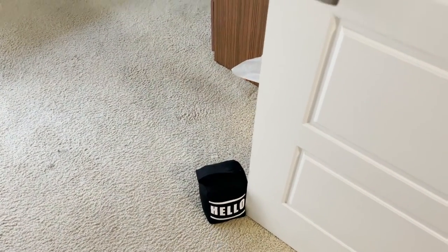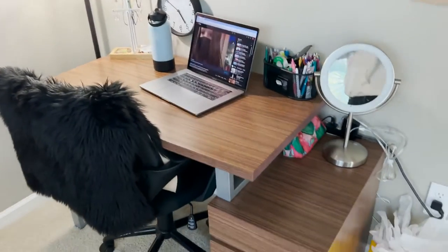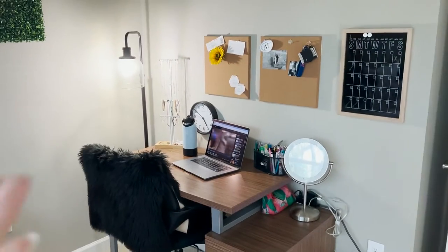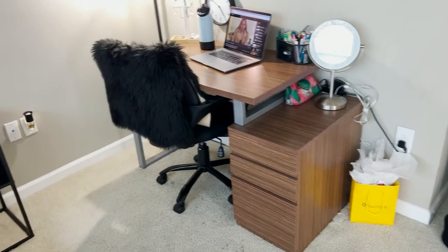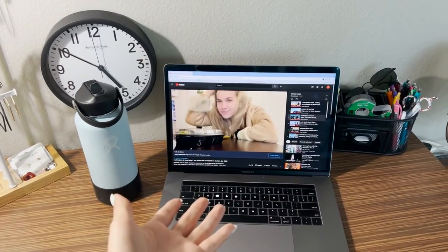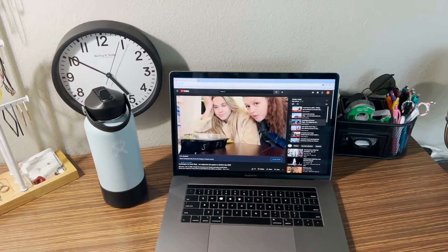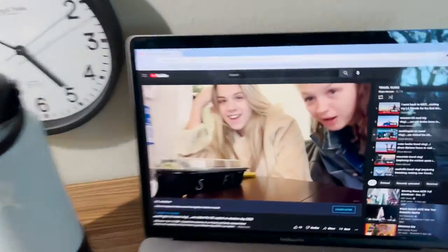I prop my door open with this little doorstop because they just swing shut. We'll start with my desk because I think it's kind of the ugliest, most basic part of my room — I still think I did pretty well keeping it relatively organized though. Here I basically have everything I use on a daily basis — all my jewelry, my laptop. I've got my vlogs on repeat right now because I'm trying to get to 4,000 watch hours so I can monetize my channel.